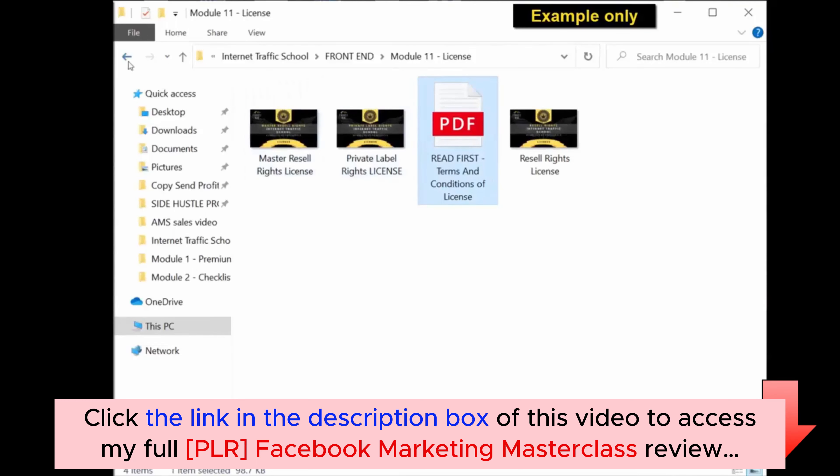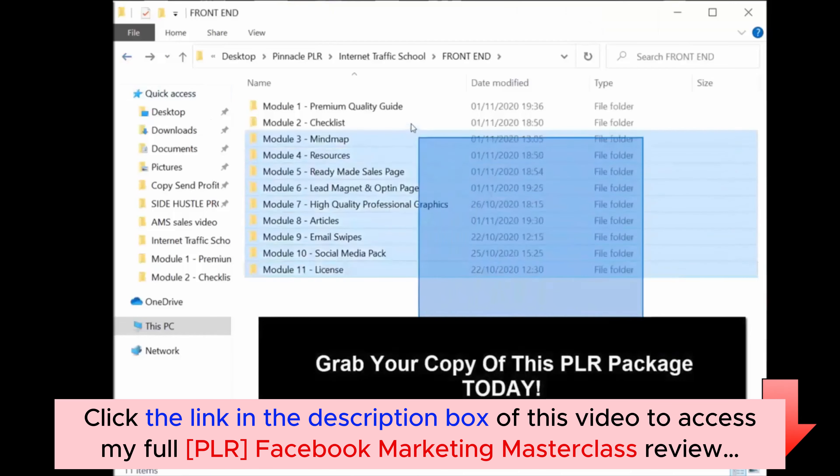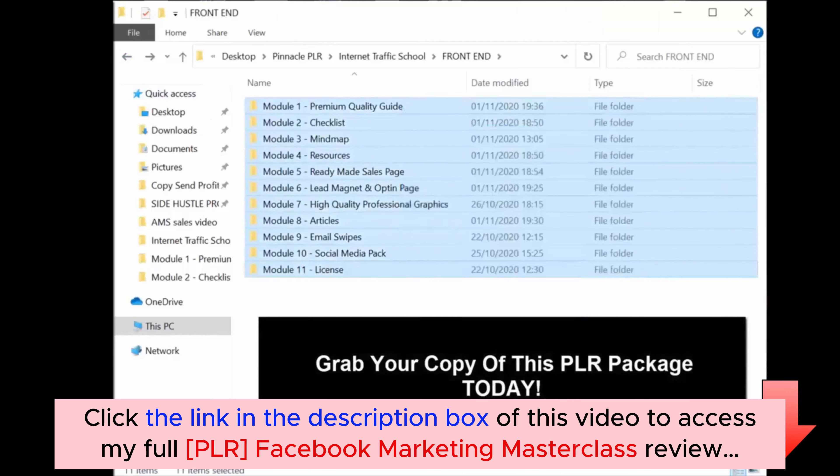That's exactly what you get when you purchase today. You get a complete business-in-a-box sales funnel with all the material you need to create a successful online business. Thank you for listening — grab your copy of this PLR package today and I'll see you in the members area.